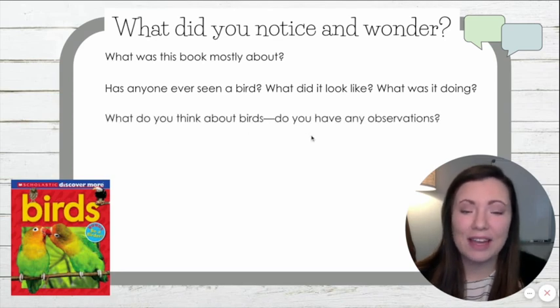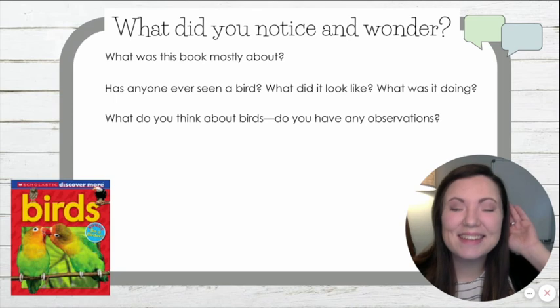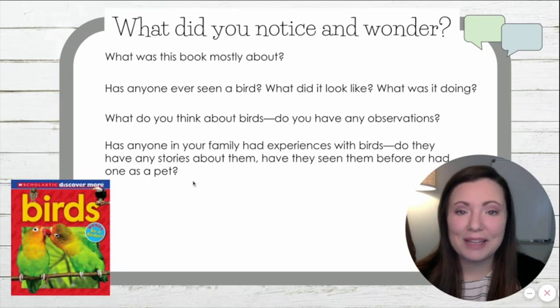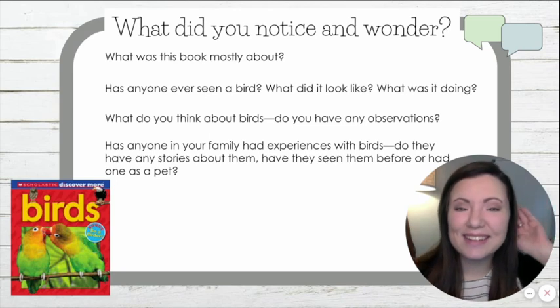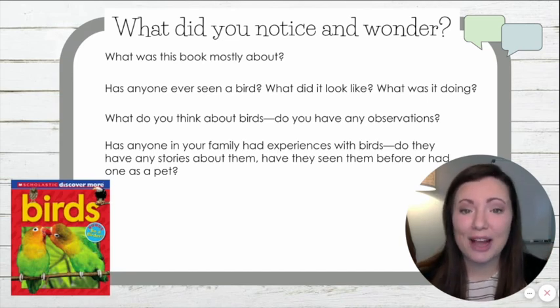What do you think about birds? Do you have any observations from what you have noticed — not from the text, but from you? And lastly, has anyone in your family had experiences with birds? Do they have any stories about them? Have they seen birds before, or maybe even had them as a pet? This could be something you try tonight — ask your family, your guardian, or a sibling: what experiences have you had with birds? Do you know anyone that has had a bird as a pet?